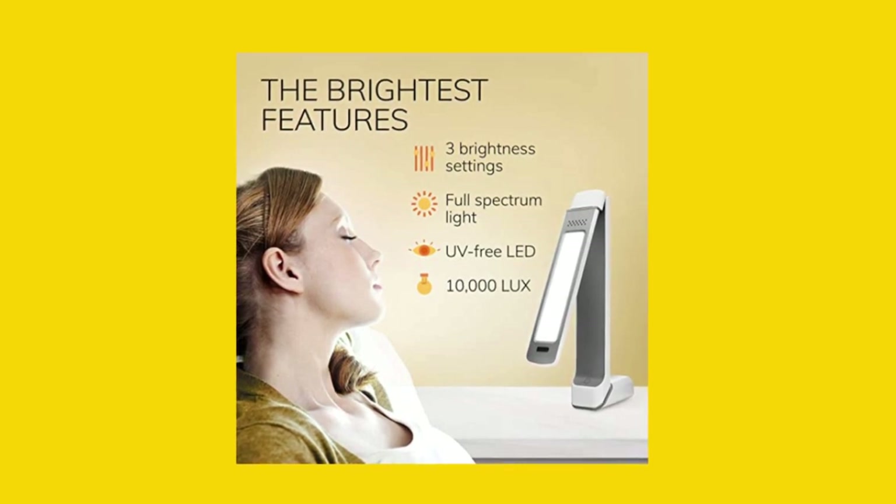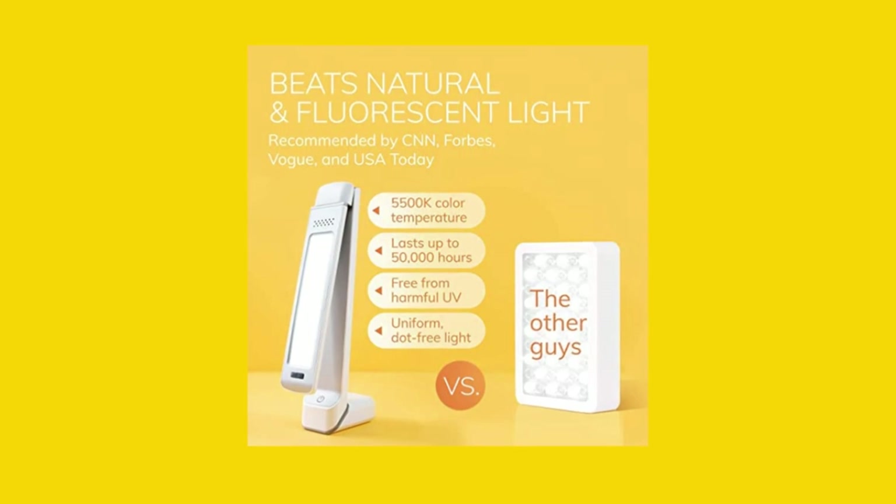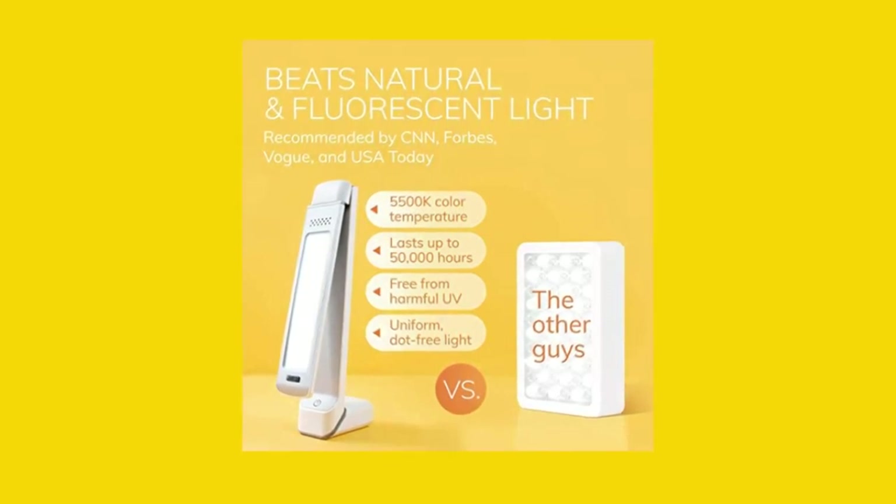Finally, our lamp lasts longer than fluorescent bulbs and produces uniform, dot-free light that has the same quality of the noonday full-spectrum sun, 5500K.